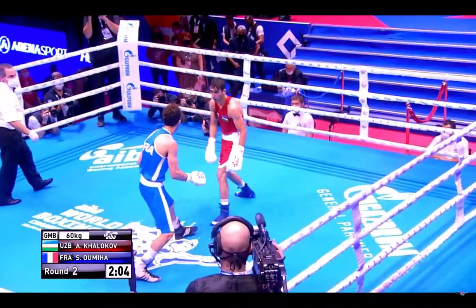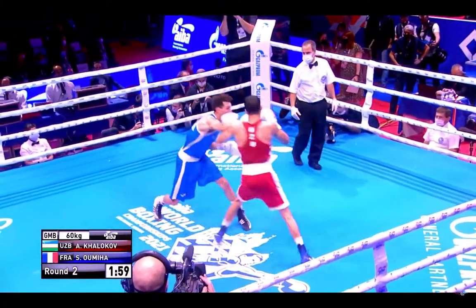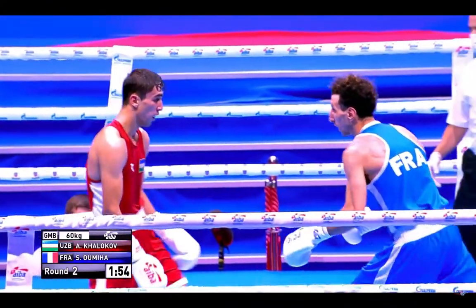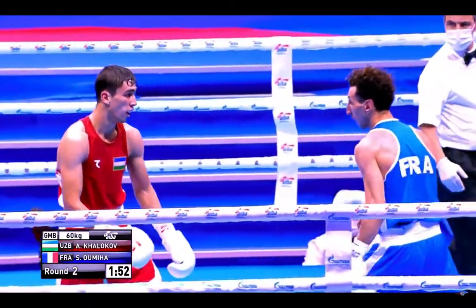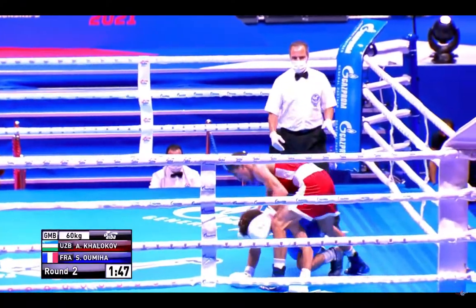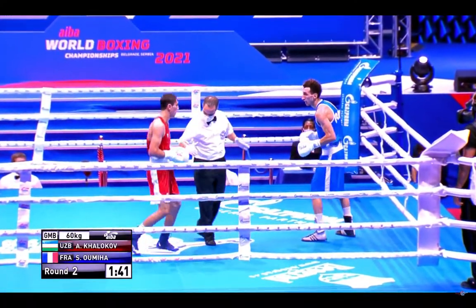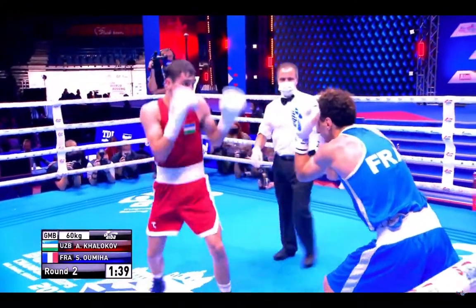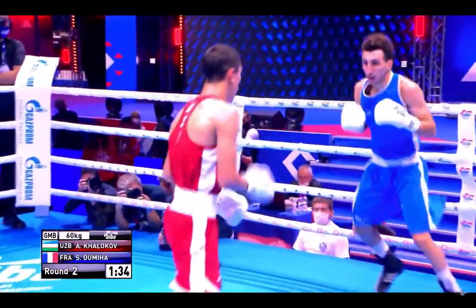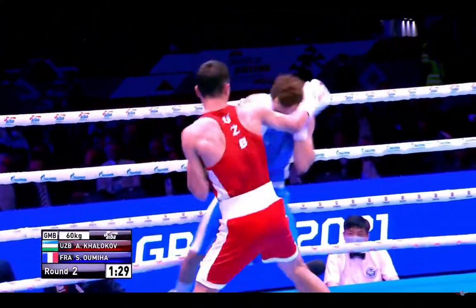And then a left hand into the chest. Just short with the jab, both of them. Right hand there from Umaha. And Holokov has changed his approach, has changed his style a bit in this second round on the basis of not having got any of the cards in the first round, I would imagine. And personally, I don't think it's working quite as well for him. He slowed those feet down a bit, the upper body movement has slowed down a touch as well. And as a result, I think Umaha is finding it slightly easier to land on him.